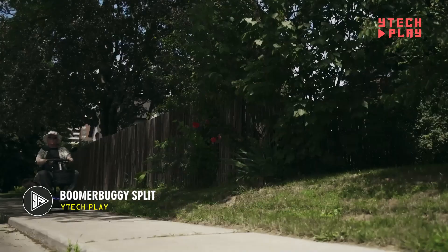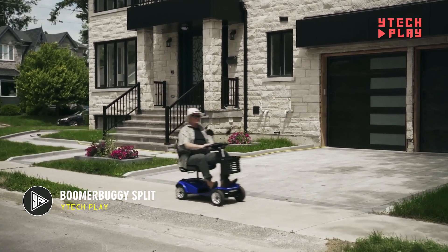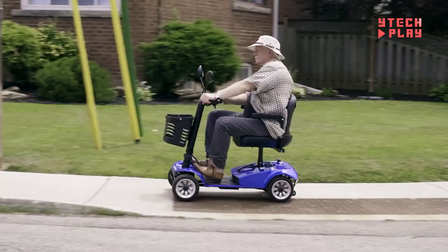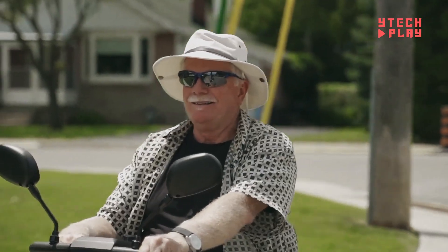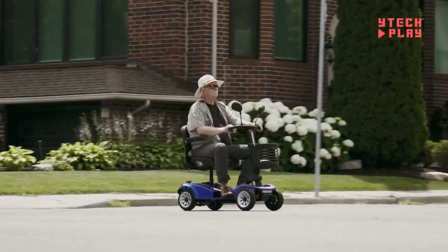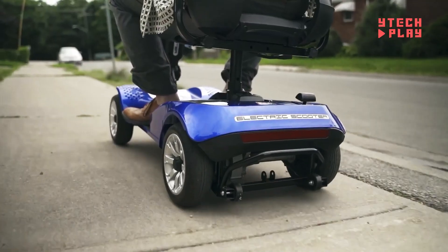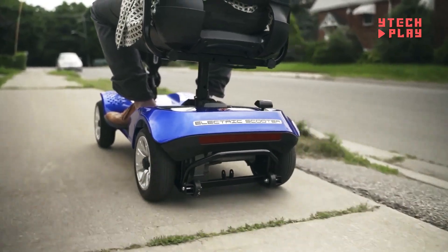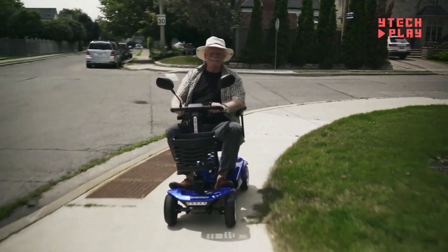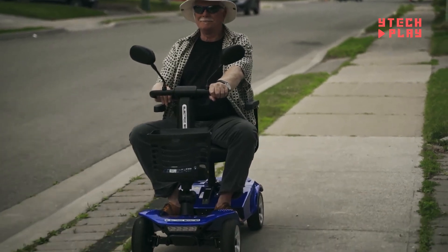Introducing the Boomer Buggy Split, a top-notch mobility solution designed for those who prioritize ease of use and portability. Priced at $1,999, this scooter is perfect for anyone needing a hassle-free way to get around. It's powered by a 300-watt motor and features a 24-volt, 20-amp-hour lead-acid battery, giving you reliable performance. The scooter can carry up to 275 pounds and boasts a convenient disassembly feature, making it easy to store or transport. It's also foldable, so you can tuck it away in tight spaces like a car trunk.